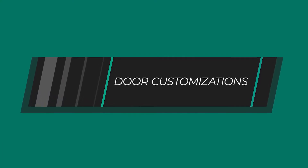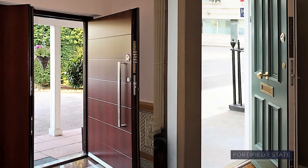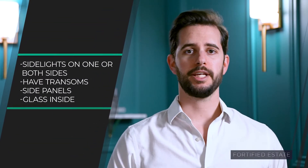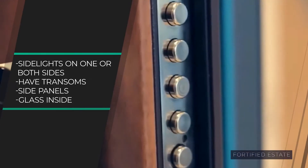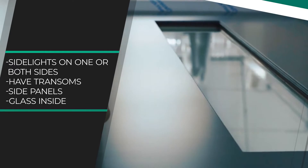So everything we do is fully custom. Our doors can have one leaf or two leaf, they can have sidelights on one or both sides, they can have transoms, and side panels as well. Even the door itself can have glass inside of it in all sorts of arrangements.